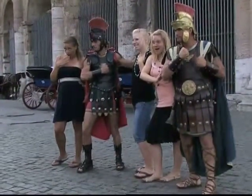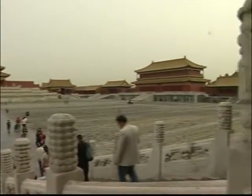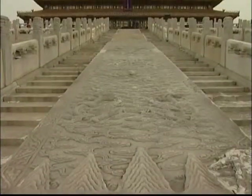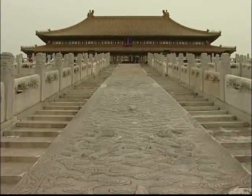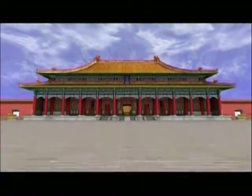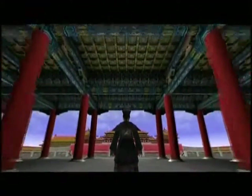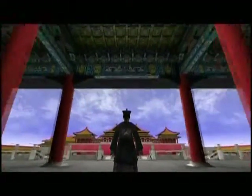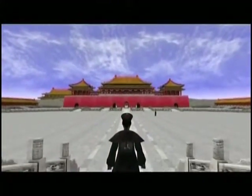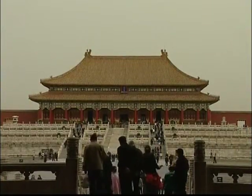Rome is not the only place to have been digitally recreated. The Forbidden City, to the north of Tiananmen Square, is the world's largest palace complex, covering 74 hectares. Now a 3D model of the Forbidden City is available, opening the city to those who might never see it in real life. It enables visitors to experience all aspects of the Imperial City as it was during the reign of the Ming and Qing Emperors.